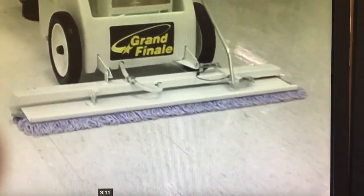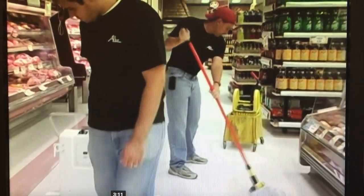Look how quick and easy the process is. How many men with mops do you think it would take to achieve this kind of speed? Do you think they could even put down this smooth and even a coat of finish?